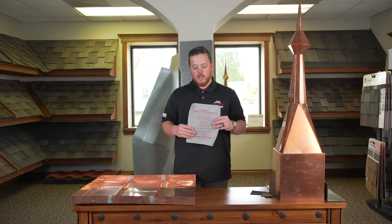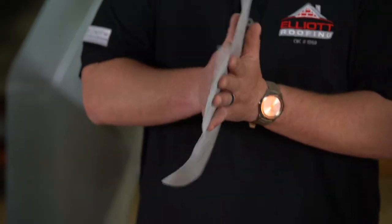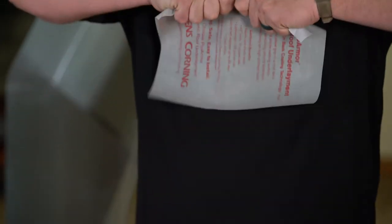Synthetic underlayment will shed water. If installed correctly, it can stay exposed to the sun for 60 days without any shingles on top. The biggest advantage is it's easier to walk on, it's got a grip, and you can't tear it.